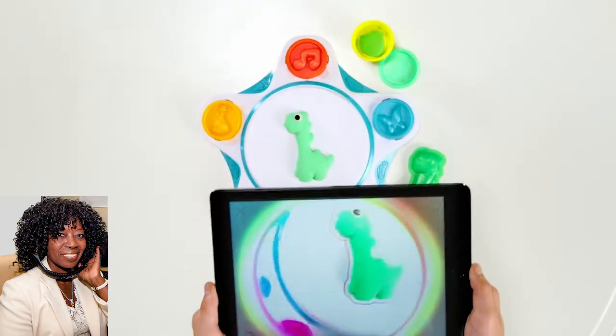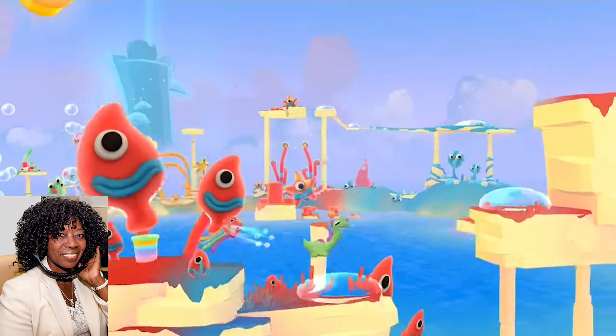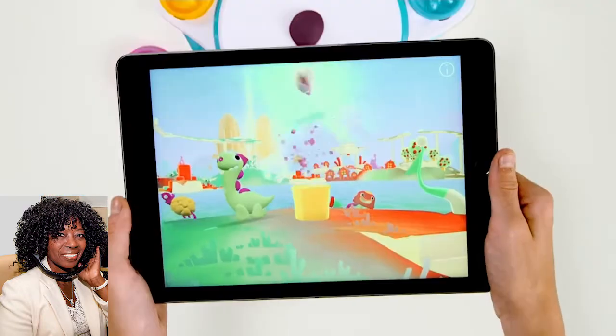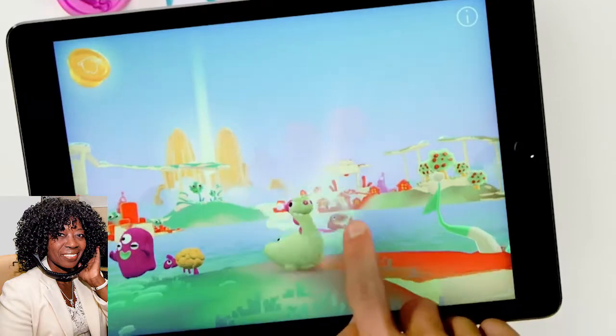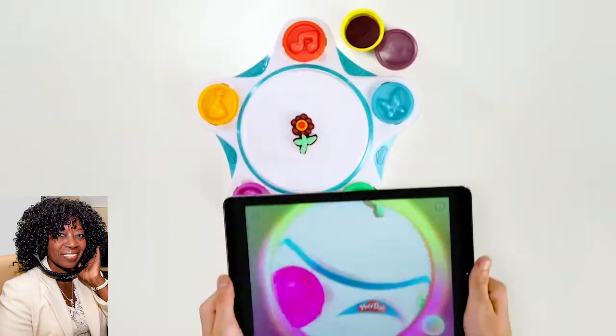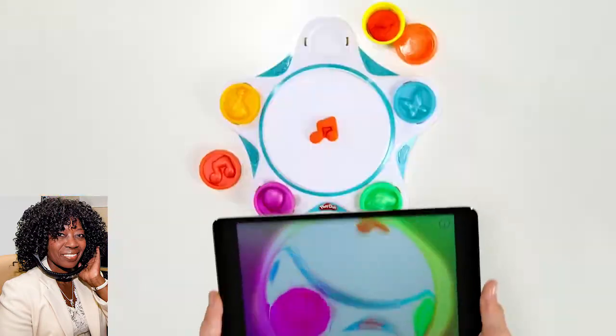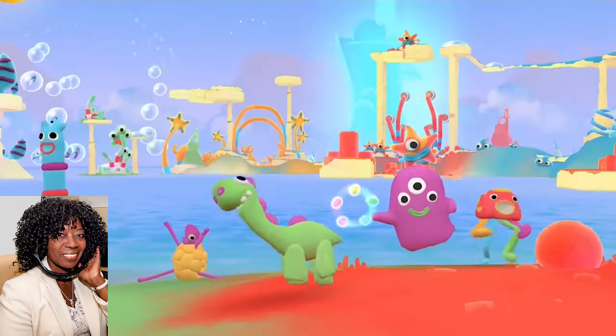Our little ones are going to create something wonderful out of their Play-Doh, place it in the center, and then scan it in using the Play-Doh Touch app, which is free. Kids are going to love the magic of watching their creations come to life in a virtual Play-Doh world — a safe world that's fun and exciting. They can tap on the screen of their tablet and play with their creations, and they can even save them for another day to play with that character in the virtual world whenever they'd like.